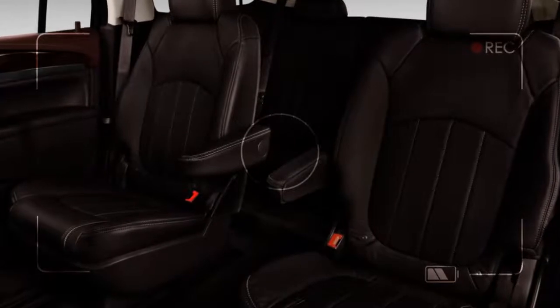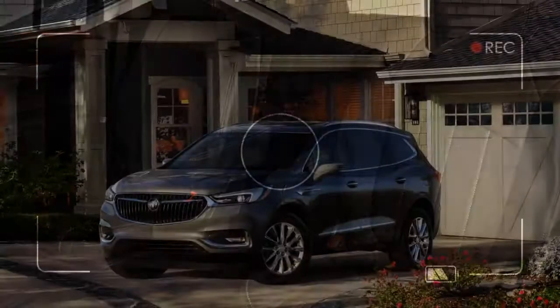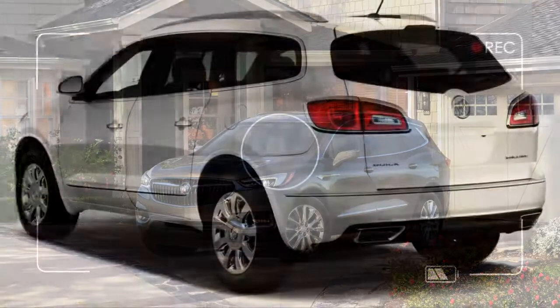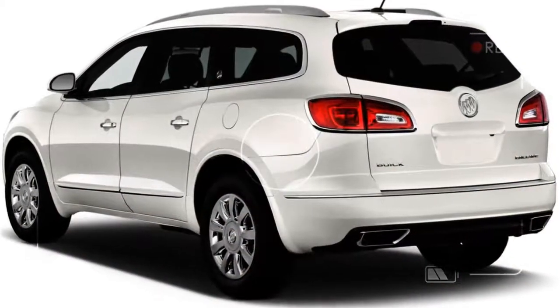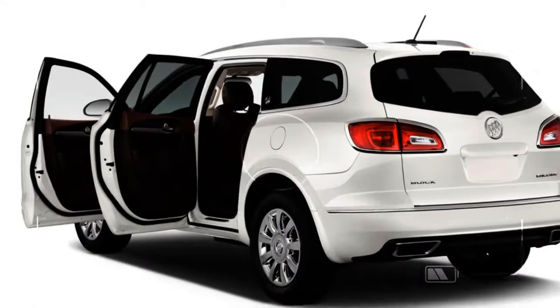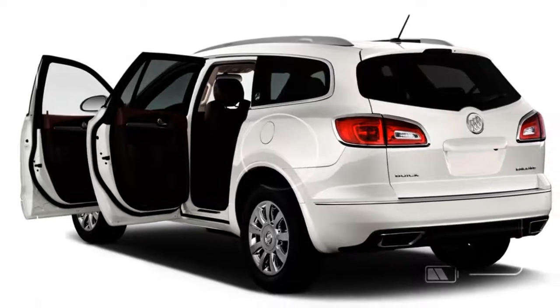The Enclave's strut and multi-link suspension delivers an admirably firm ride that's never jittery, and Buick sells adaptive shocks that can handle an even wider range of unacceptable pavement. The Enclave steers smartly too, though there's not much sense of on-center accuracy.